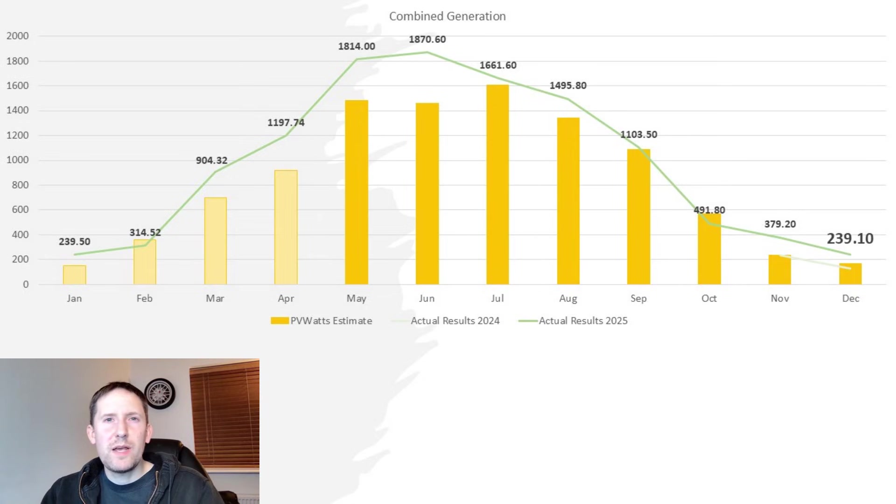With that, I want to wish you a very, very happy new year. And now let's take a look at the financials.